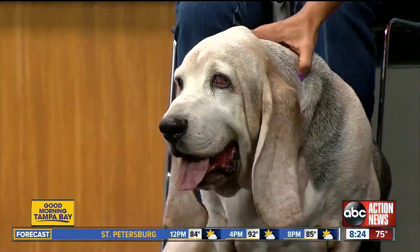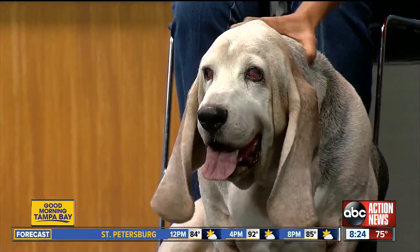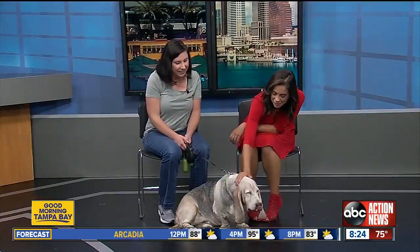Welcome back to this morning's Rescues in Action. Today we have Christy with Suncoast Basset Rescue and Otis. Thanks so much for joining us this morning. Thank you for allowing us to come. Tell us a little bit about Otis.